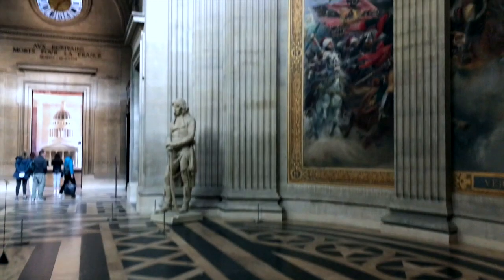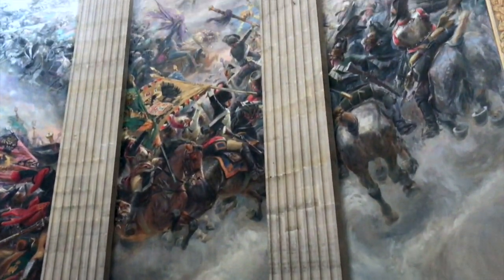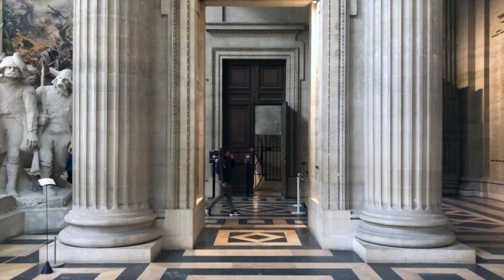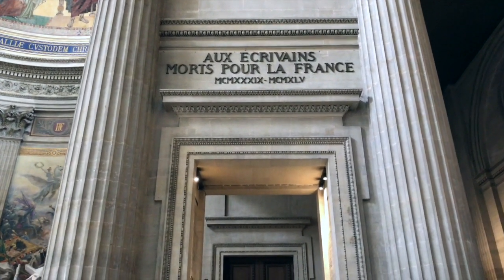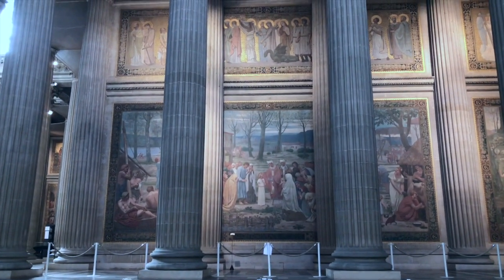Designer Jacques-Germain Soufflot — I really don't know if I pronounced that correctly — had the intention of combining the lightness and brightness of a Gothic cathedral with classical principles. But because of its role as a mausoleum, they required that the great Gothic windows he designed be blocked and replaced by the many paintings you see surrounding the building today.